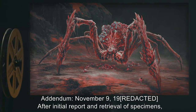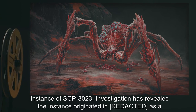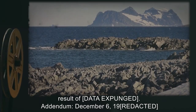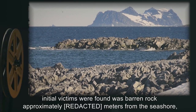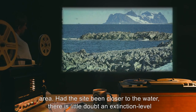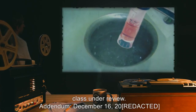Addendum, November 9th, 19[REDACTED]: After initial report and retrieval of specimens, it was confirmed that the arachnoid entity found by MTF-B7 was indeed a previously unknown instance of SCP-3023. Investigation has revealed the instance originated in [DATA EXPUNGED] as a result of [DATA EXPUNGED]. Addendum, December 6th, 19[REDACTED]: After repeated inquiries, it should be noted that the portion of coastline upon which the initial victims were found was barren rock, approximately [REDACTED] meters from the seashore, and was sufficiently dry and cold to prevent significant contamination of the surrounding area. Had the site been closer to the water, there is little doubt an extinction-level event would have ensued. Consideration of upgrading SCP-009 to Keter class is under review.